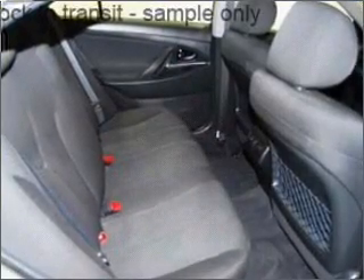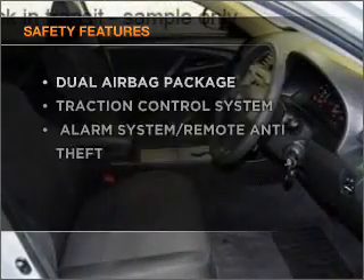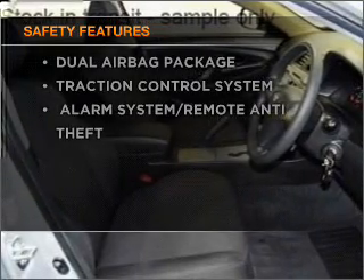Keep your family safe on the road with the added security of anti-lock braking. If safety is a high priority, rest assured knowing these top safety components are included.